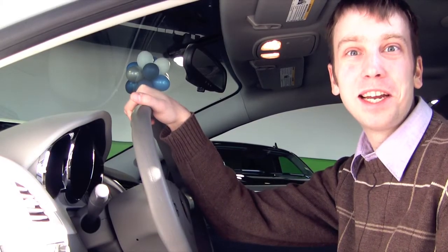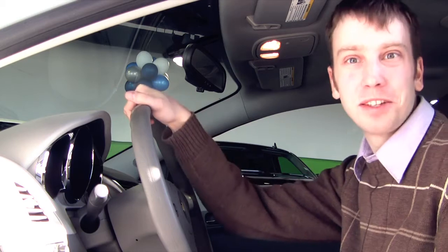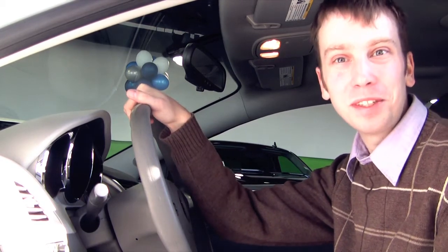Hi, this is Sean West from the Quirk Auto Dealers, and today I'm here to introduce you to the 2012 Chevrolet Malibu. Let's check out some of the features and see what this car really has to offer.